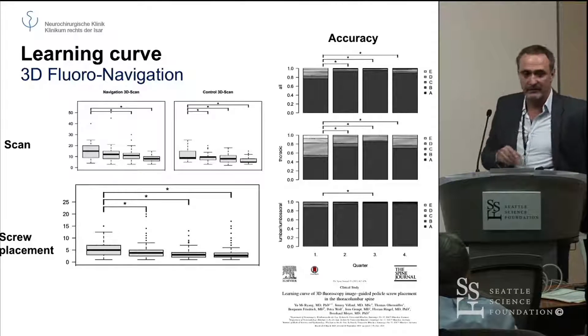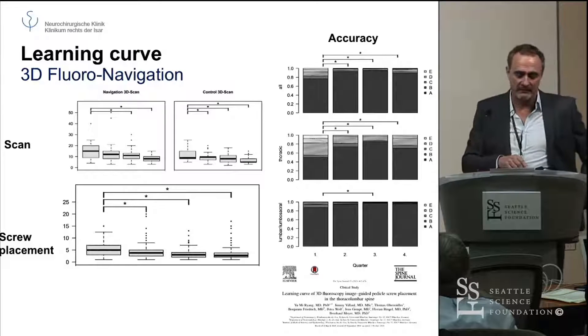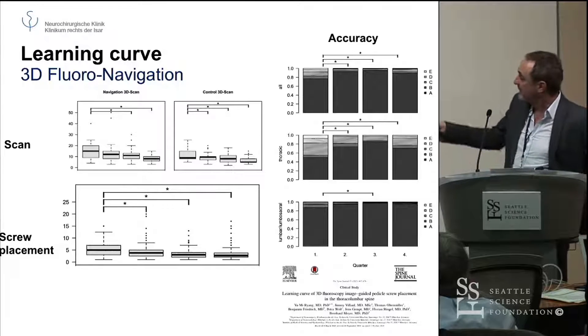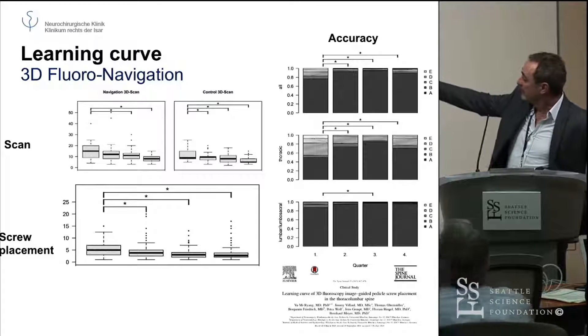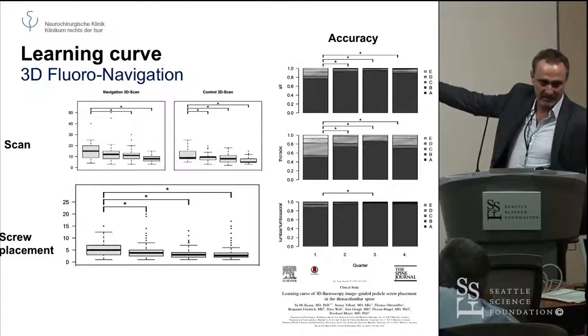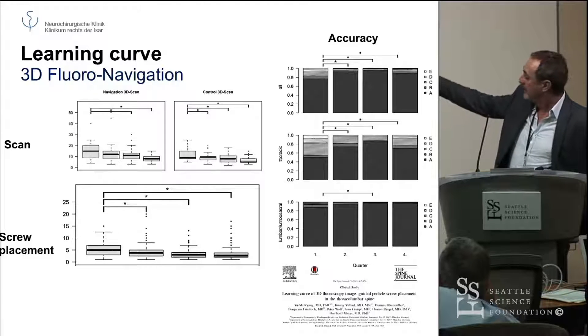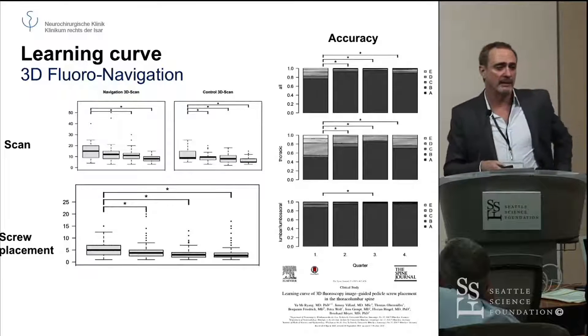So how long did it take for my department to get there? We analyzed the first year and divided it into four quarters. You can see on that slide that from quarter one to quarter two, the times were decreasing over that time frame. I will show you the figures — you can read them because they are in the Spine Journal. In the end, after one year, we were back to normal.